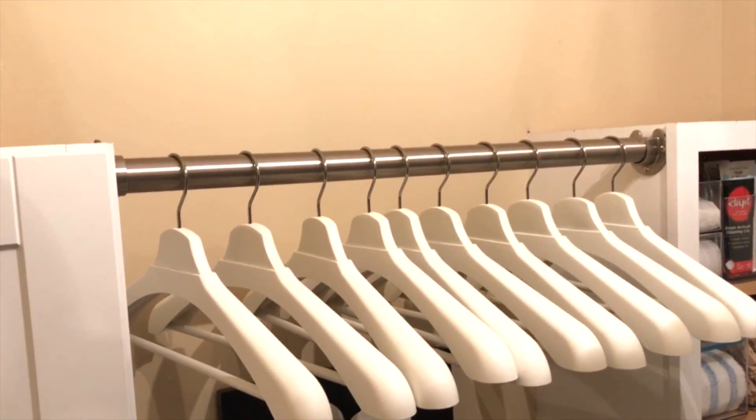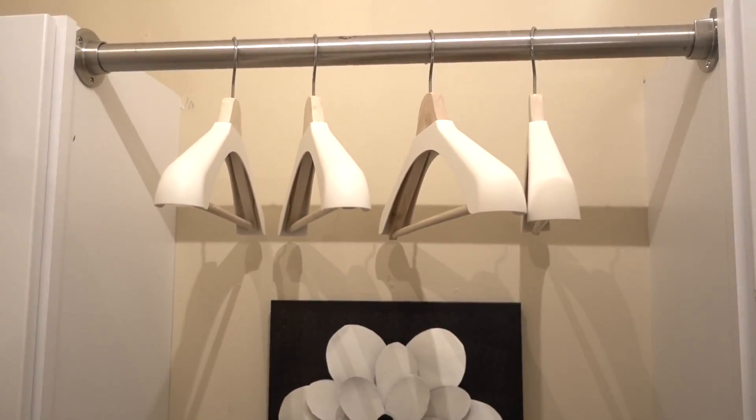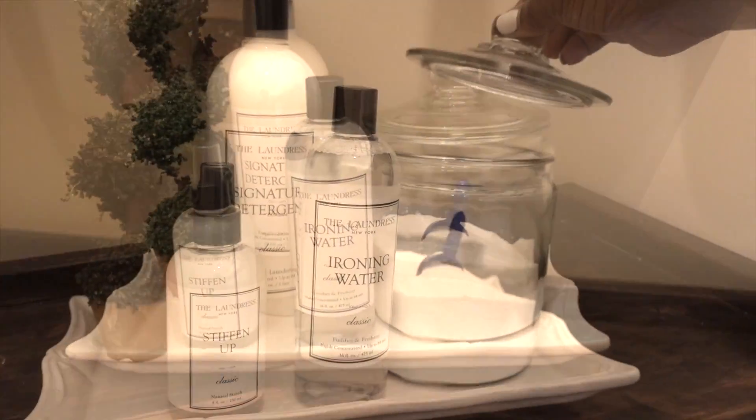I suggested that the homeowners invest in durable hangers. It's better for their clothing, and they're from IKEA. Her luxury laundry essentials are kept separately in a pretty tray — everything's contained, yet beautiful when left out.